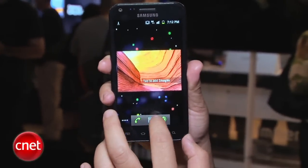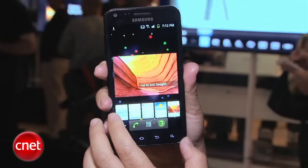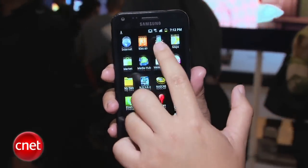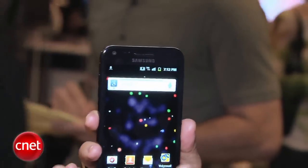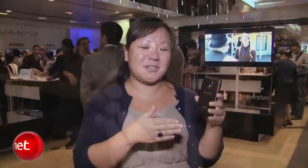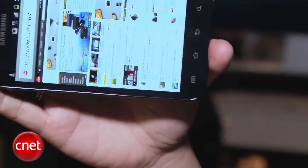You've got a 4.5-inch Super AMOLED Plus touchscreen. They've also updated the TouchWiz interface, so you get a little more control over customization, like resizable widgets and more animations, which is very nice. On the front, you've got a 2-megapixel camera for video calling.